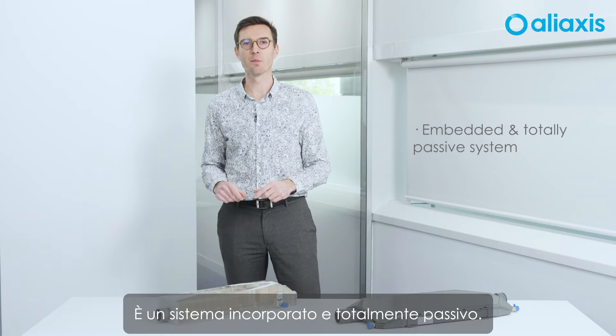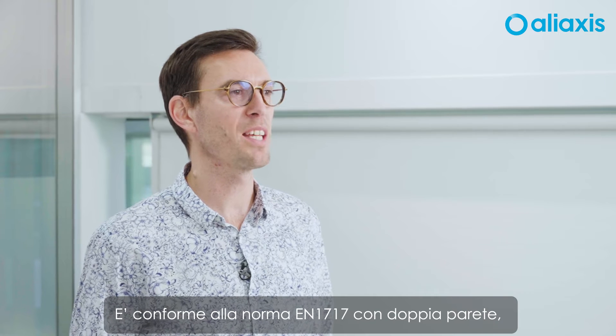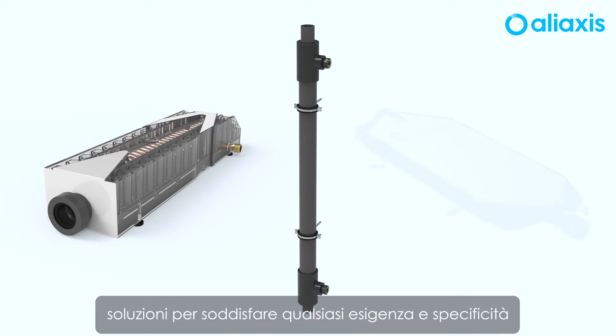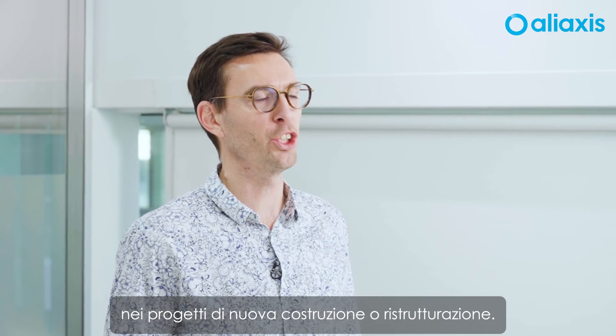It is an embedded system, a totally passive system. Also, it is clog-proof, with no need of maintenance. And as it complies with EN 1717 with double wall, it is anti-legionellosis. We have three solutions to meet any need and uniqueness in new construction and renovation projects.